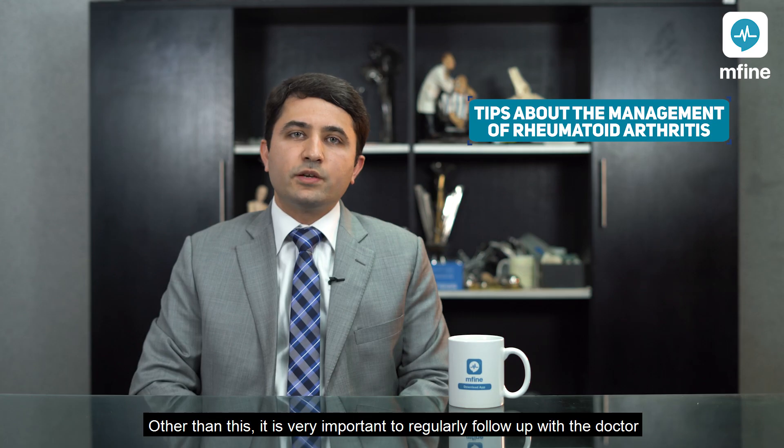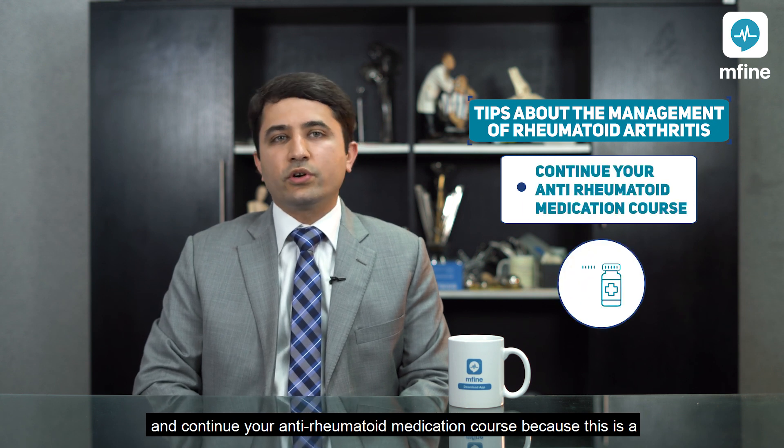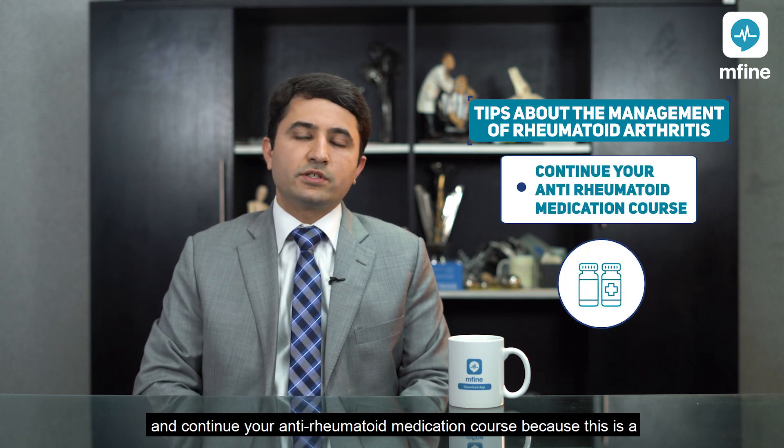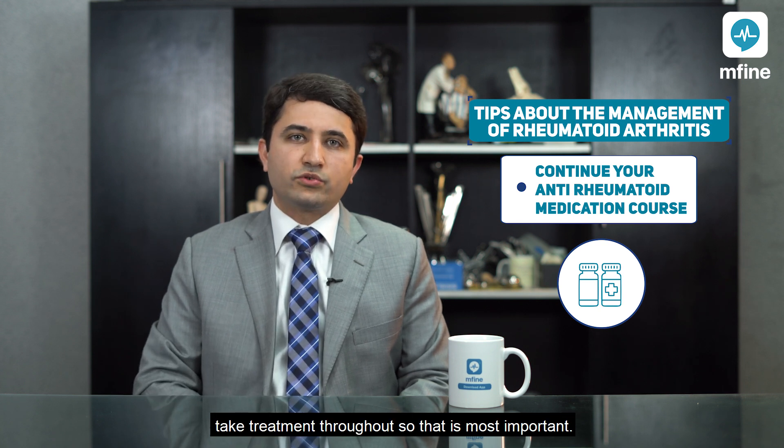It is very important to regularly follow up with the doctor and continue your anti-rheumatoid medication course, because this is a lifelong condition and you are going to have to take treatment throughout — that is most important.